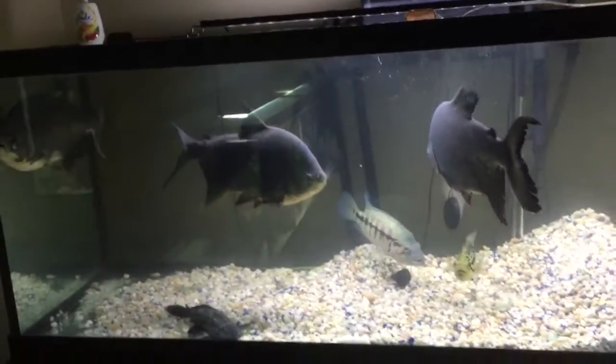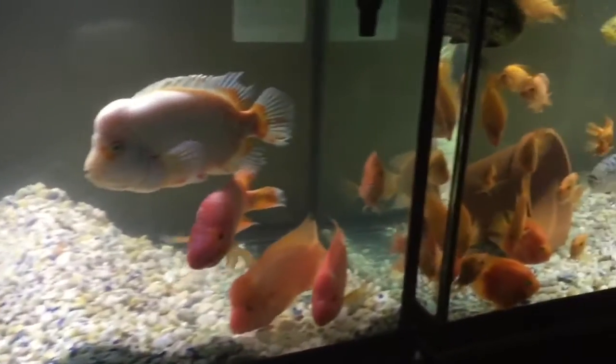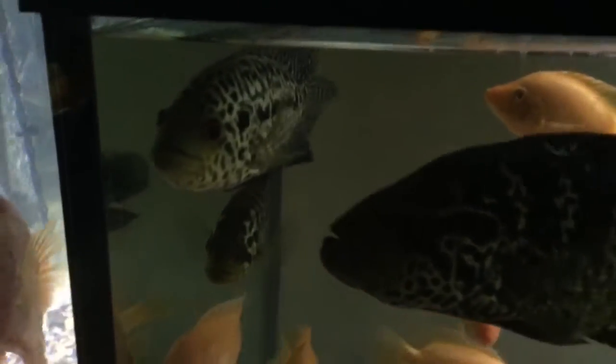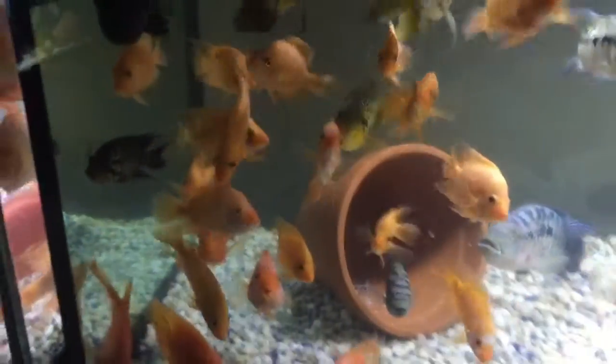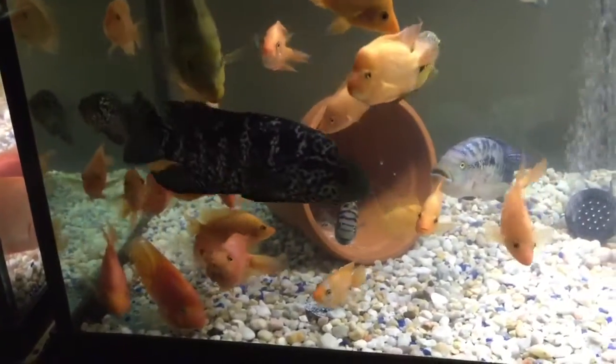This is one of my Monster Fish tanks. Moving across here, I have my big male Jaguar. There's a female Jaguar with him, and there's another small Jaguar — I don't know the sex yet, but it pretty much looks like a male. And I have some Midas fry in this tank also, about four to six inches.